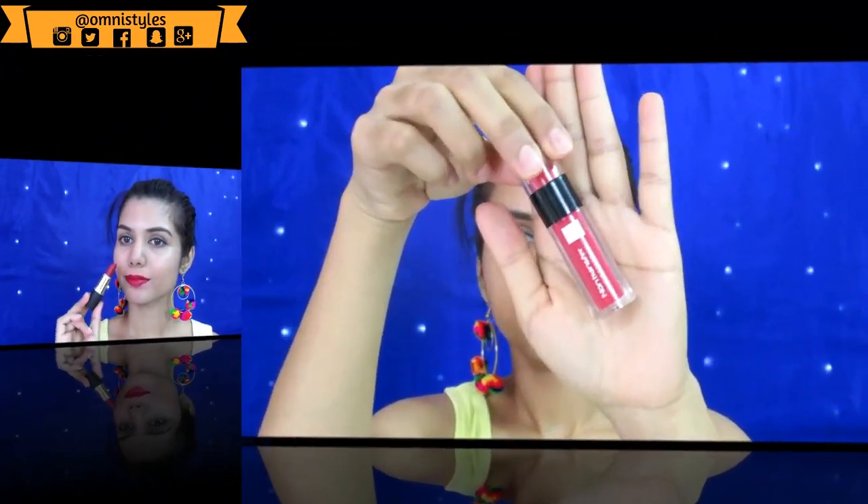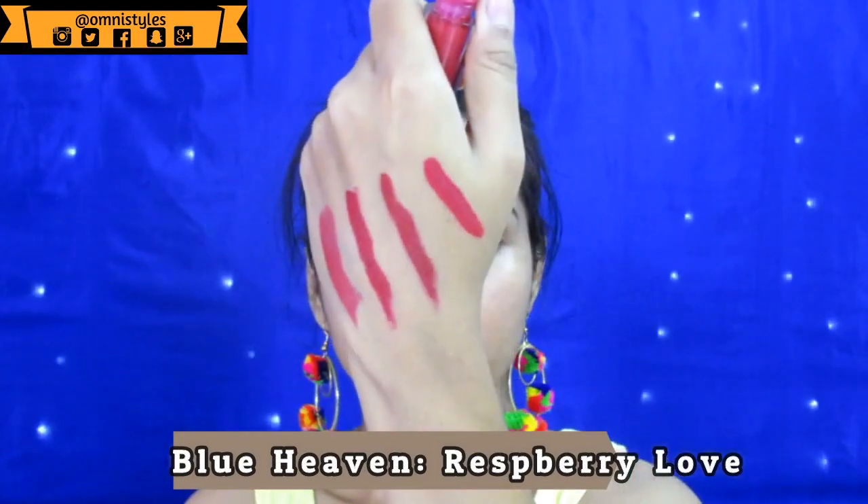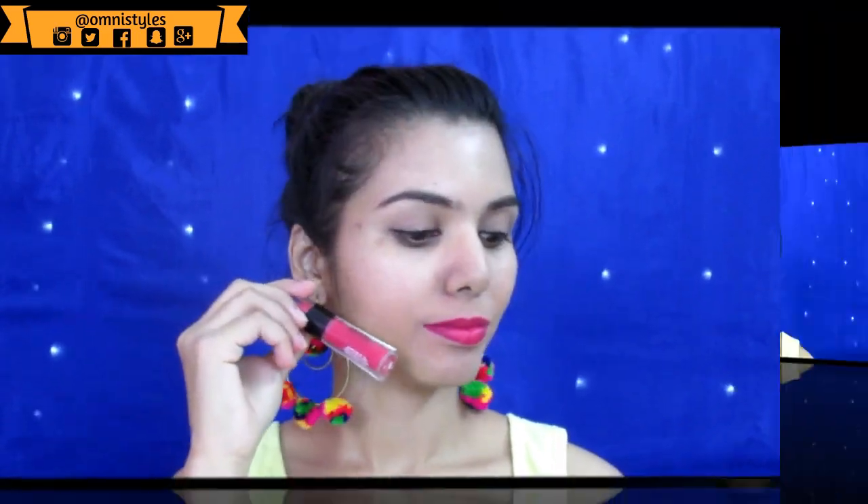Another lipstick is from Blue Heaven — this is a non-transfer lipstick called Raspberry Love. It dries out completely matte, it stays for about eight hours, and you need to take it off with a good makeup remover. It also has a nice blue undertone which gives a nice brightness to the face.